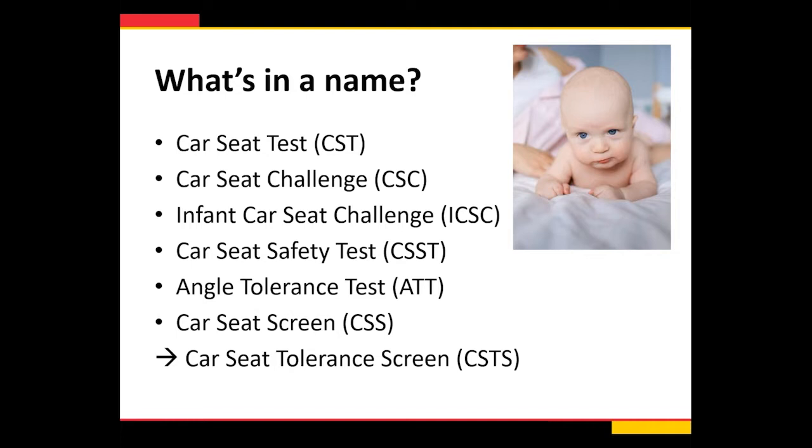To take a step back, all of us probably know this type of test by many different names — car seat testing, challenges, angle tolerance test — and none of them are wrong. We'll use them interchangeably. Ultimately in the literature you'll see it published as the car seat tolerance screen more recently, but these are all very similar tests to assess safety in the semi-upright position for neonates.